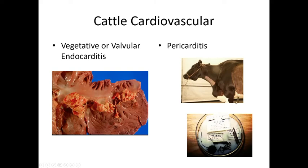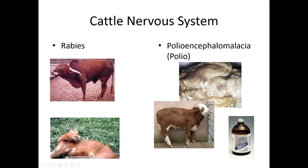Cattle can get rabies as well. Any neurologic signs — frothing at the mouth, abnormal stance, head tilt, or sudden death — require rabies testing. The only way to test any animal for rabies is to remove the head and send it to a state lab.